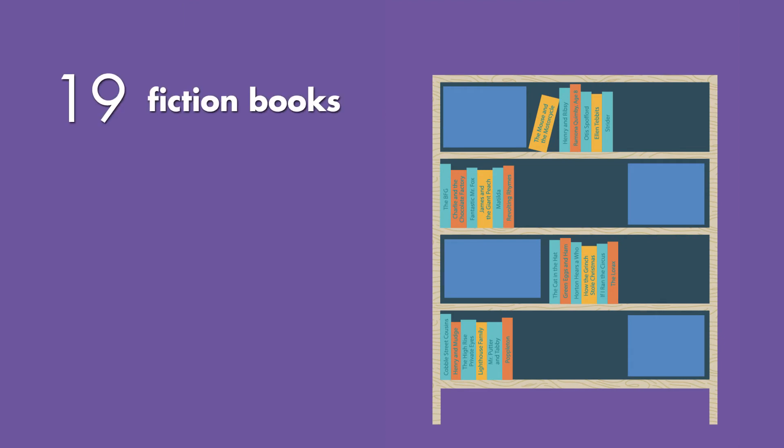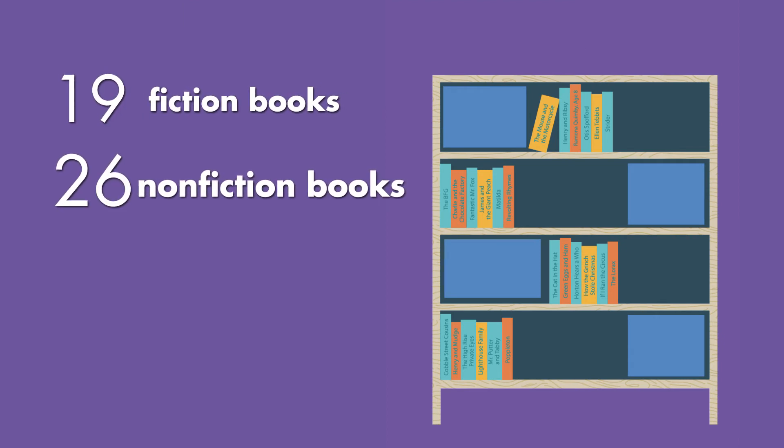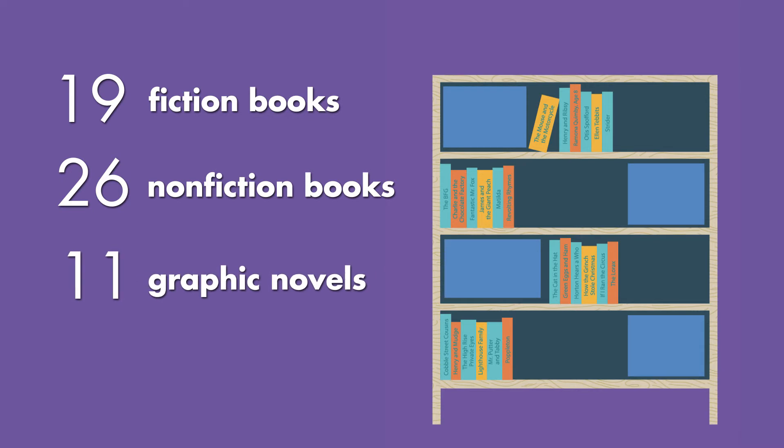Imagine you are organizing your books. You have 19 fiction books, 26 non-fiction books, and 11 graphic novels.